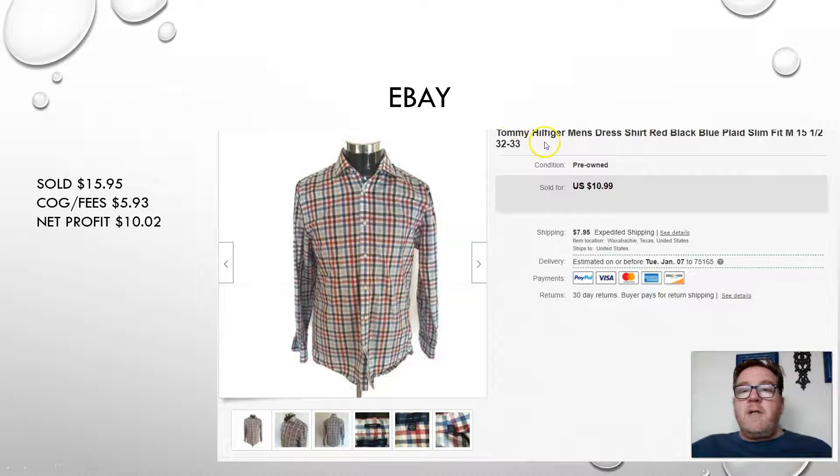First, we have an eBay sale — a Tommy Hilfiger men's dress shirt. I picked this up at a recent storage unit auction that I won. I do have a playlist of those storage units if you want to see us go through the contents. I sold this for $15.95. These prices include the cost of goods and the fees — eBay fees, PayPal fees. This shirt's cost of goods was about 50 cents based on all the goods from that storage unit, leaving me a net profit of $10.02. It was listed for only a day or two before it sold.